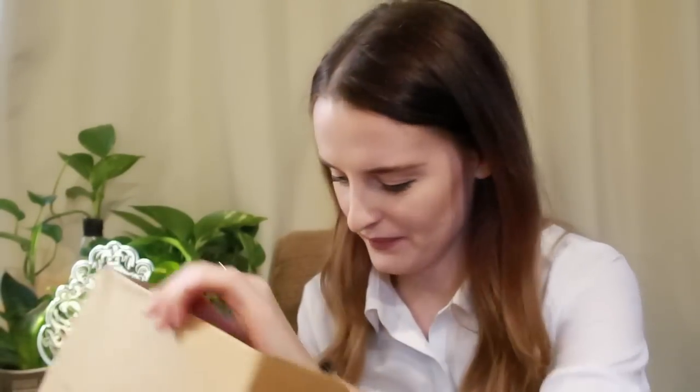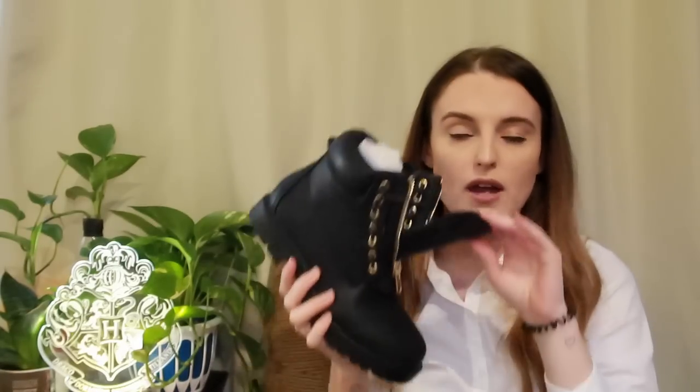I don't remember ordering any of this, but I clearly ordered myself some boots — thank you, past me! I've been looking for boots for months. This is the Alexandra zip front hiker boot in size 7 — and it's only 15 quid! These are 15 pounds, what the hell! They've got a front zip and laces — so handy in Japan where you constantly take your shoes on and off.